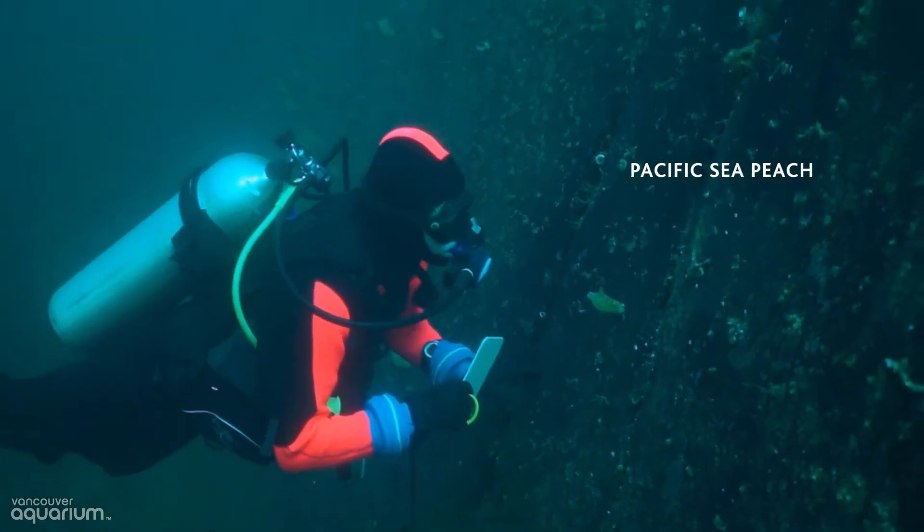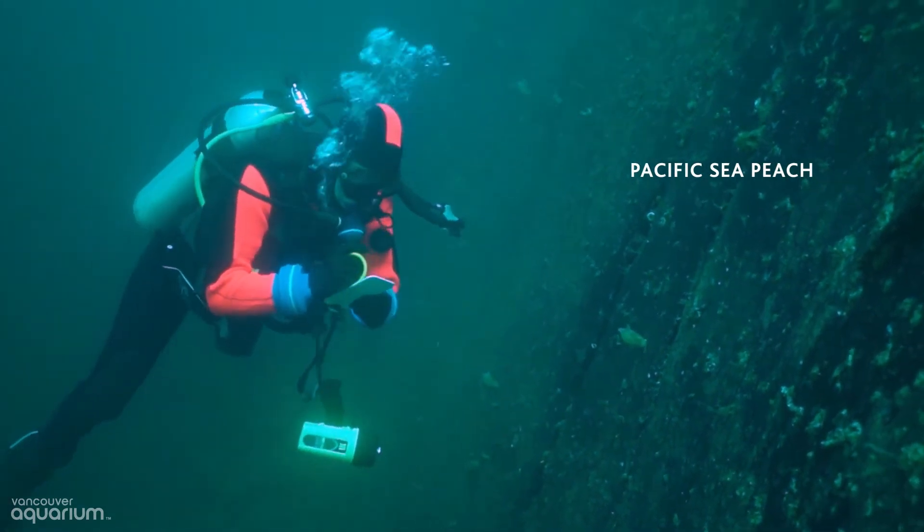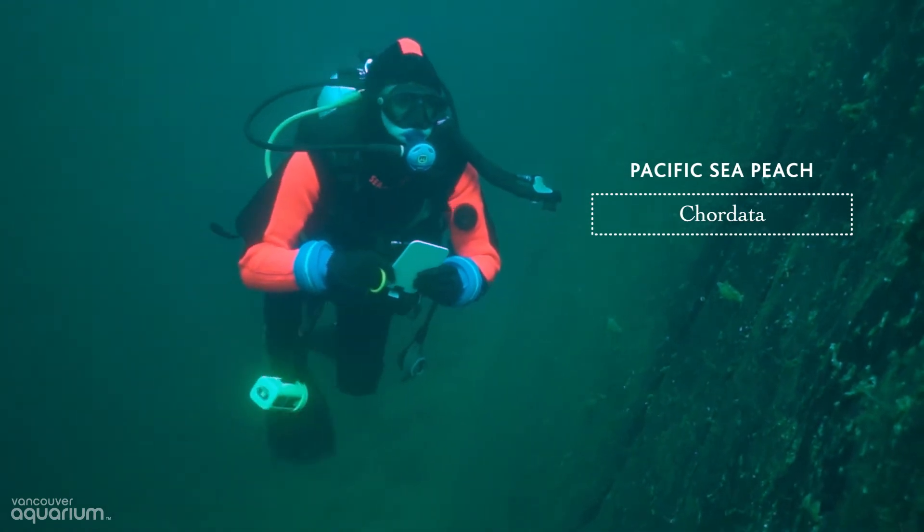Take the specific sea peach, for example. Its soft body might lead you to think it's some type of slug, but it's in a different animal group called Chordata, which is actually the same group humans are in.